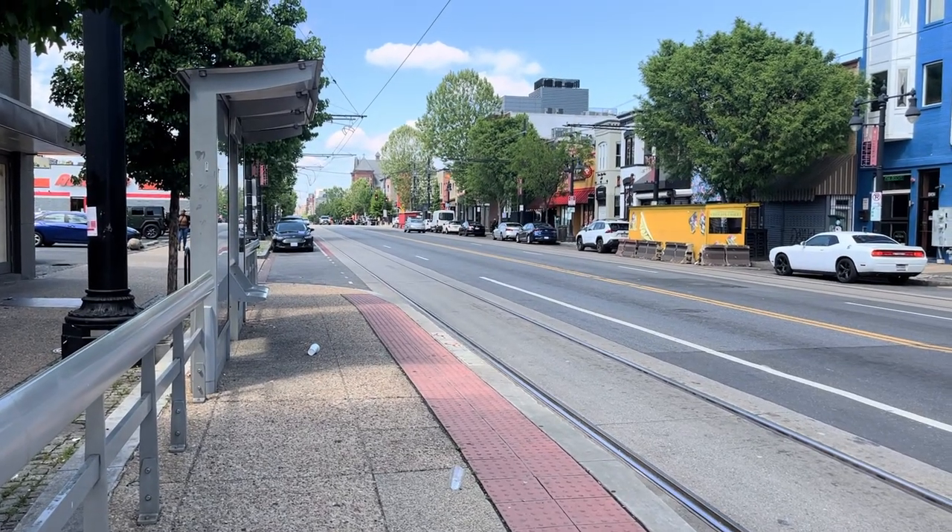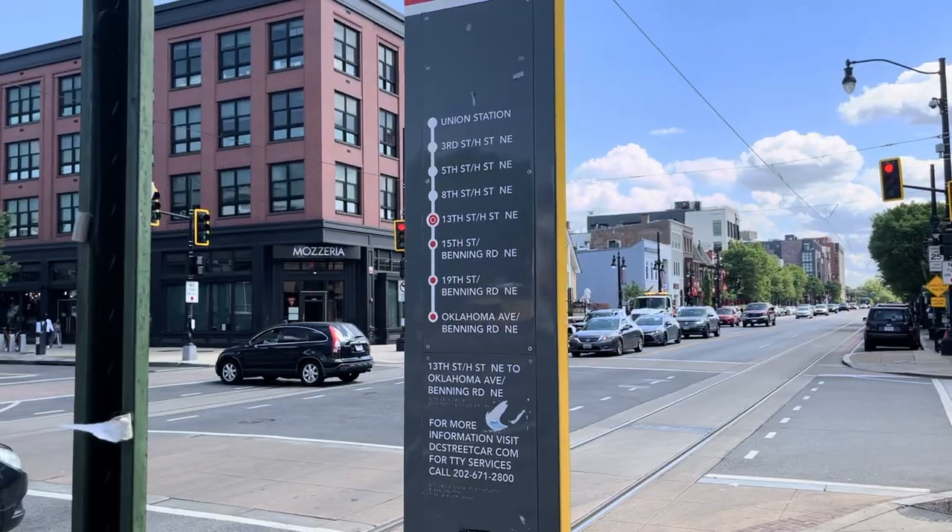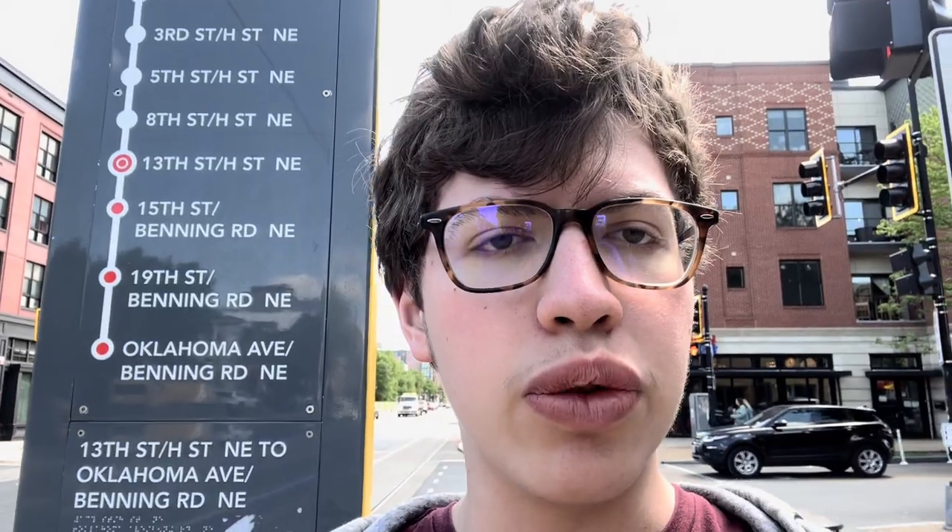I decided to get off here at 13th Street to show what a side platform stop looks like before we get onto Benning Road, which has center platforms. I really appreciate the level boarding, and from a purely accessible perspective the streetcar is amazing, because unlike a bus you can just roll or walk right on. The only real problem so far that I've noticed is the traffic — especially during rush hour, the bus can be twice as fast as a streetcar. The streetcar wayfinding is also pretty nice; you can see the entire line diagram, where you are, and what the next stops on the route will be.